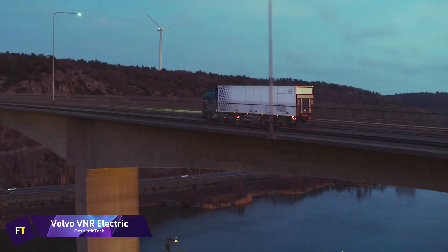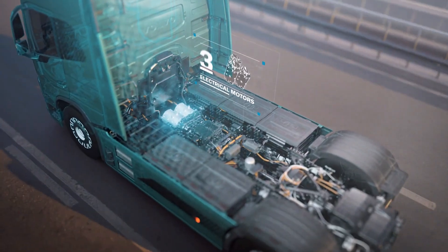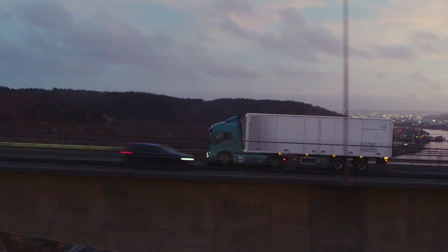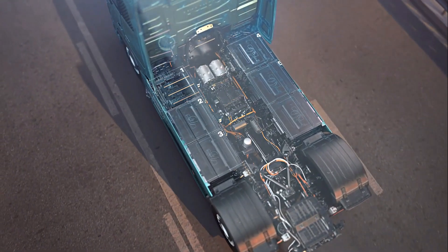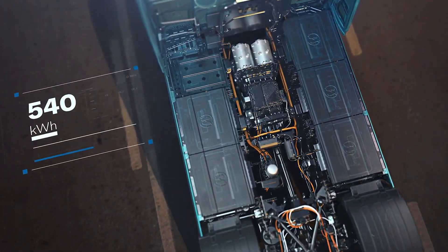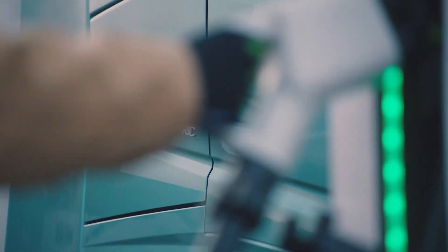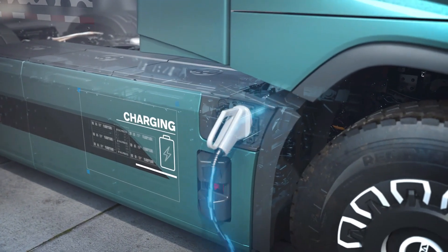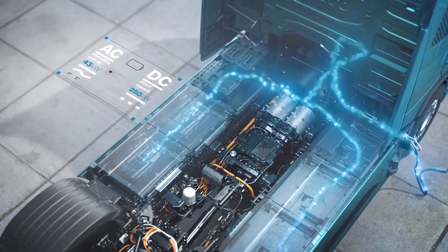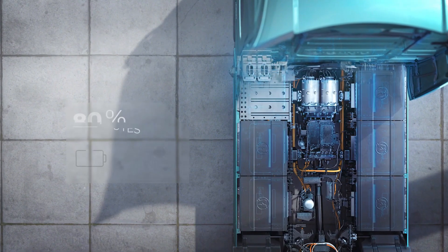Volvo VNR Electric. A cutting-edge Class 8 electric vehicle, the Volvo VNR Electric is built to minimize traffic, noise, and pollution, making it perfect for congested city streets. The truck's 565 kWh battery gives it an amazing range of up to 275 kilometers. Charging is efficient, taking only 90 minutes to fully charge a six-battery arrangement. With 455 horsepower, the drivetrain is able to get up and running quickly and respond admirably.